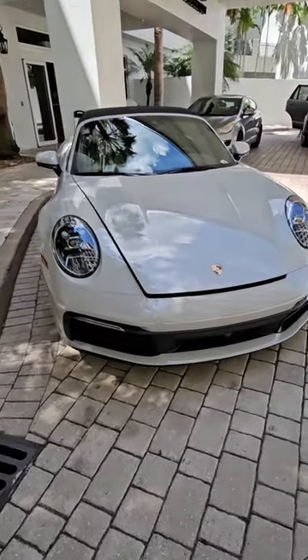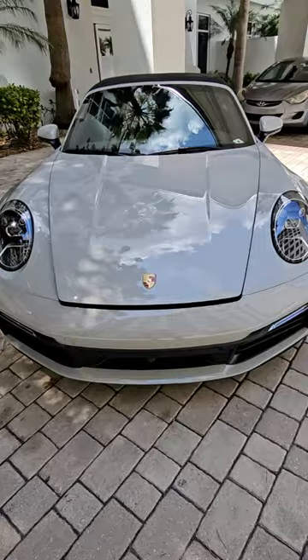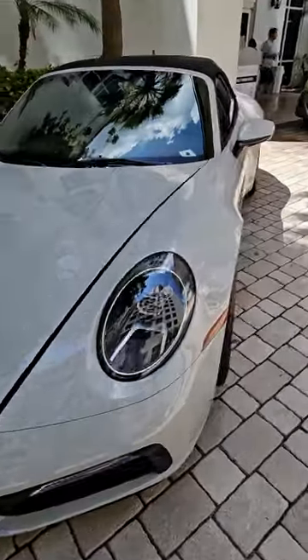What's up YouTube? Here we have a 2024 Porsche 911 Carrera Cabriolet. Let's see what this vehicle has.